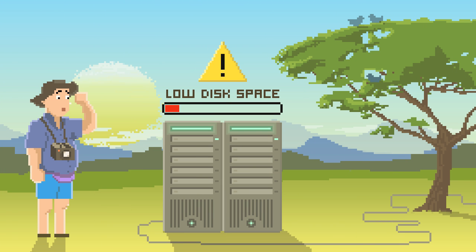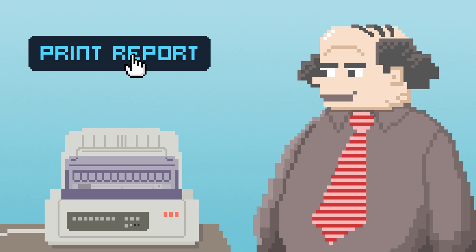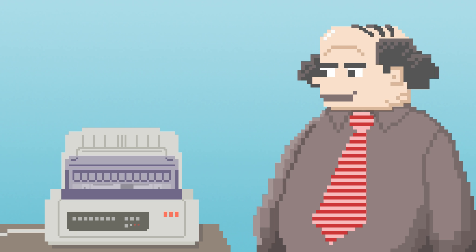Looks like the server in Honduras is running low on disk space. What's more, IT Man can generate the up-to-date asset report with the click of a button.